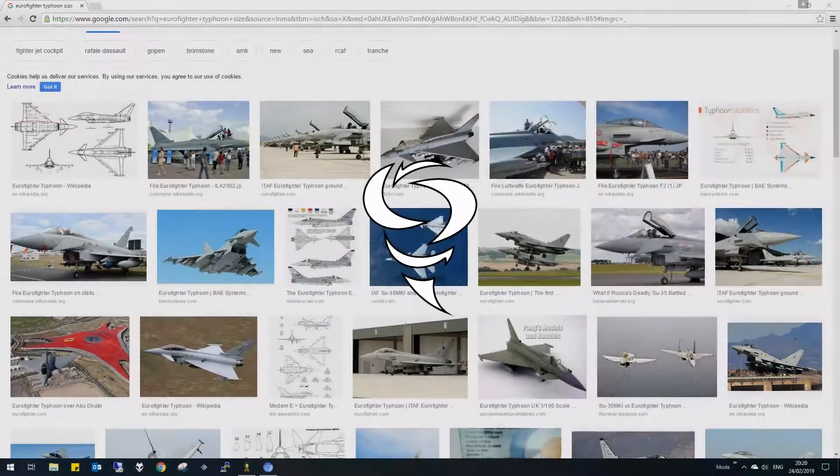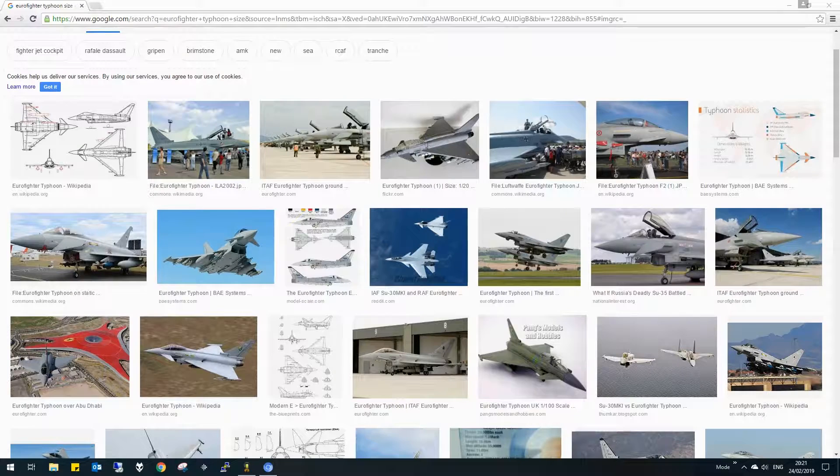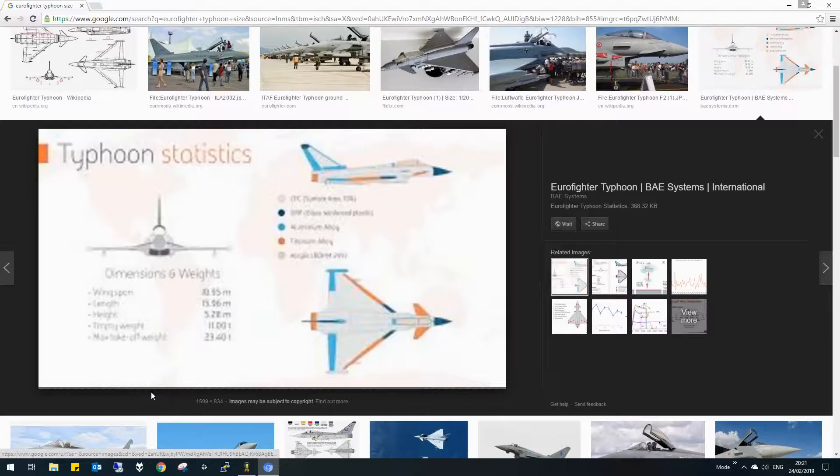Hello everybody, welcome back to another episode of Spanner Builds. We're going to take a bit of a break from the first man missions because somebody's asked me to build a Eurofighter and I was like, yeah, why don't we give that a go. I quite like the Eurofighter — it is a cool looking plane, it just looks fast, doesn't it? So I'm going to try and build it roughly to scale, since we did quite a good job with the B-52.